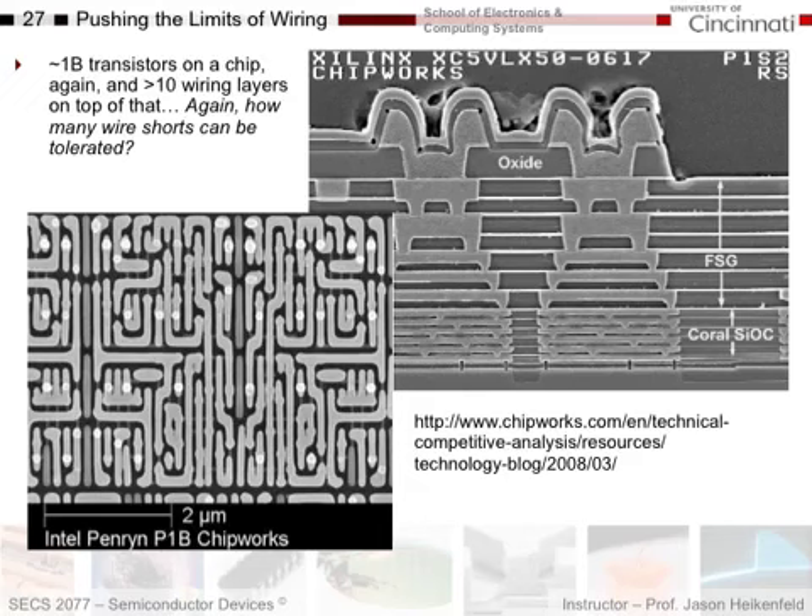Look at this: you've got a billion transistors on a chip, 10 wiring layers — how many wire shorts could you tolerate? The answer is zero. You can have no wiring shorts. Looking at just a small portion of a chip zoomed in, you might think there are electrical shorts, but there aren't. They are really pushing the limit of cramming everything on there without getting electrical shorts between the lines.